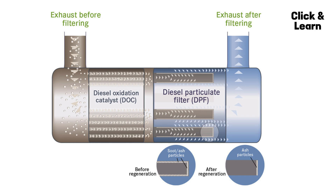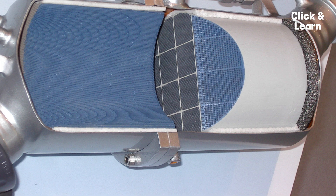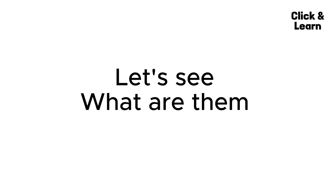Over time, as exhaust flows through the DPF, soot and ash accumulate on the filter surface. This accumulation causes the DPF to become clogged. Cleaning a blocked DPF can be done through a process called regeneration. There are several methods for cleaning or regenerating a DPF.